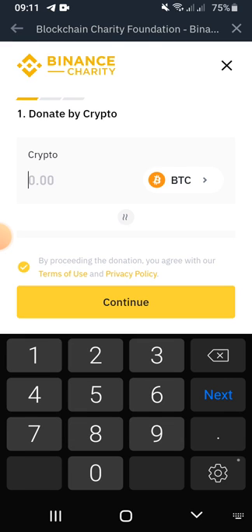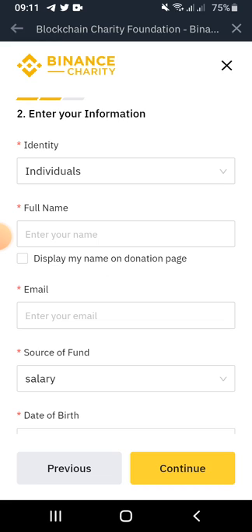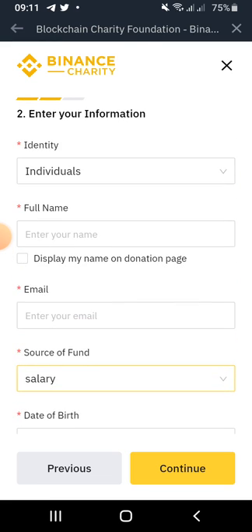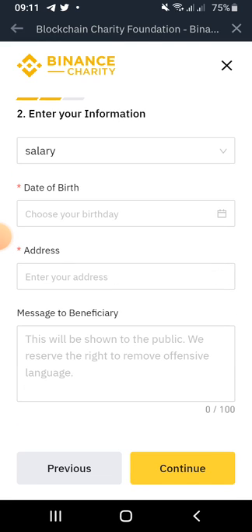Click on the amount of crypto you want to donate. You can click on 0.01 or 1 BTC, whichever is convenient for you. Once you're done, click on Continue and your donation will be made.